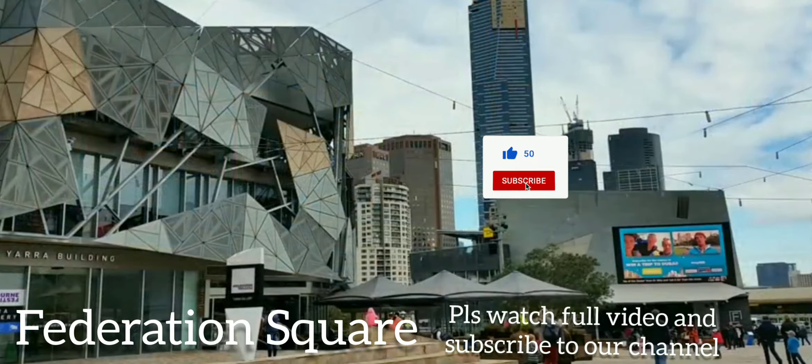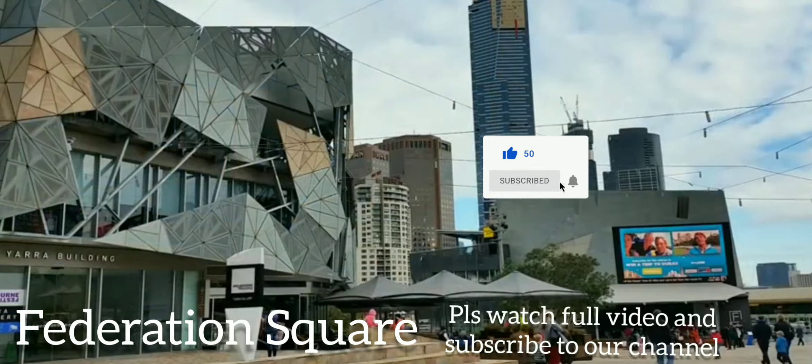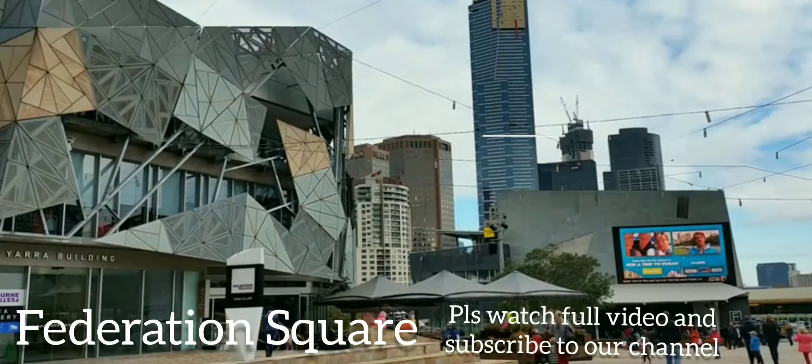Hey friends, welcome to my channel Explore the World. Today I'll show you the best places to visit in Melbourne. This place will definitely amaze you, so let's start.